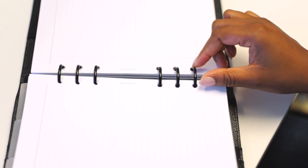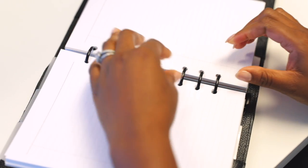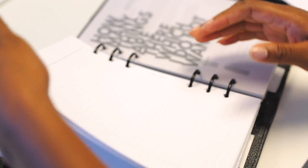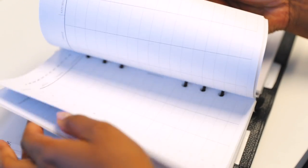The manufacturer we chose actually did a ring test, so the tension stays in the planner far longer than it did with our previous rings. We are very confident that you're going to be happy with the rings in this planner.